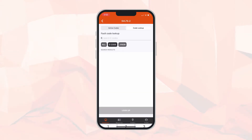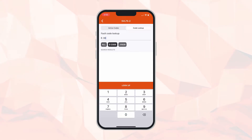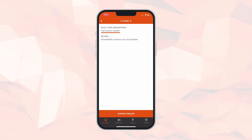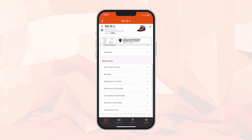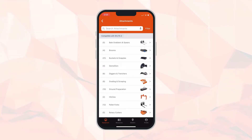Under the daily check option, you get a quick checklist to work through and check your machine over. If we back out and look at fault code lookup, this is where your machine with telematics can display active codes — which this machine does not have — or you can look up a fault code manually. For example, if we enter E0008, that populates as E code 8, which is a fuel sensor system, and it says to immediately contact your dealer. This is helpful so that when you call to schedule service, you can tell us exactly what's going on with your machine.